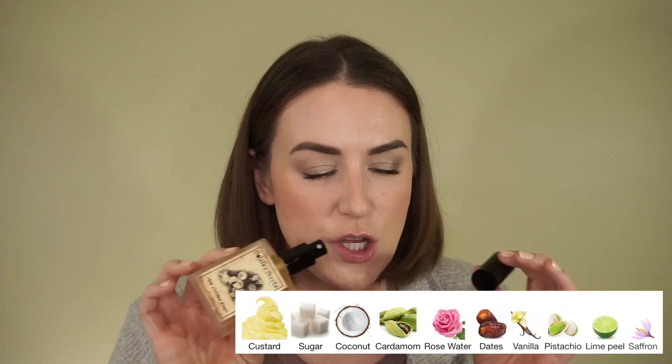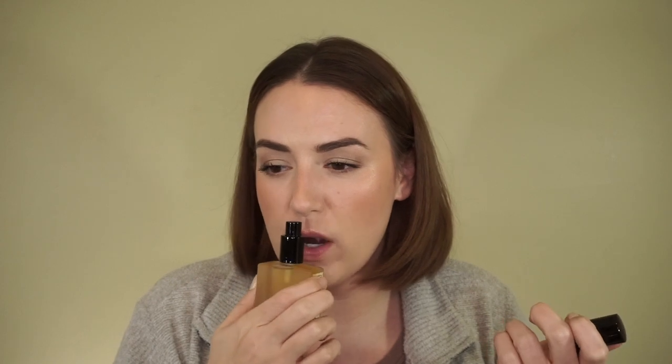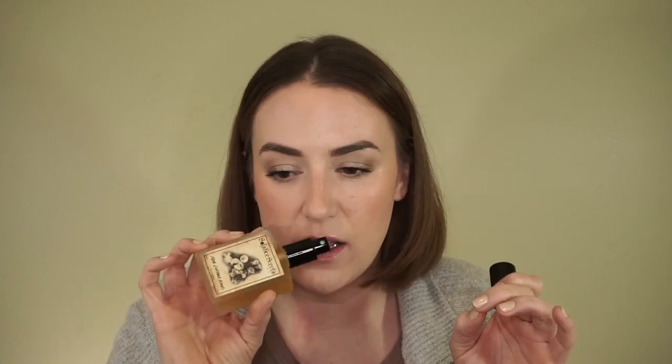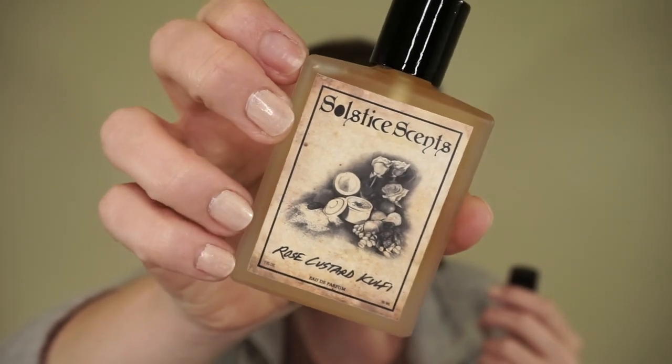Then I got Rose Custard Kulfi — this has cardamom in it, which brings it back a little bit so it's not overly rose-like. I don't love a ton of rose scents, but this is one I can really go for. The sweetness from the custard isn't overly gourmand because the cardamom really brings it back. It's delightful. I also think it's hilarious that I planned on filming multiple videos today and my nails look like this — I'm not fixing them.